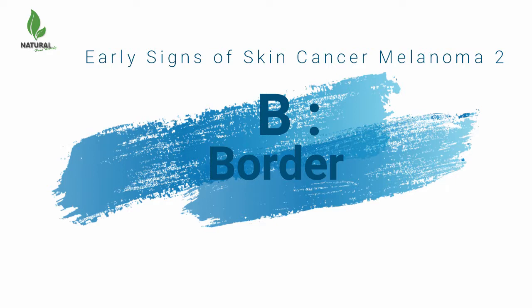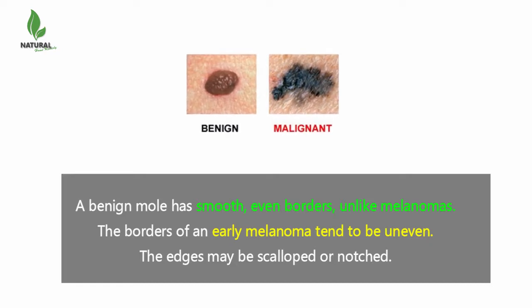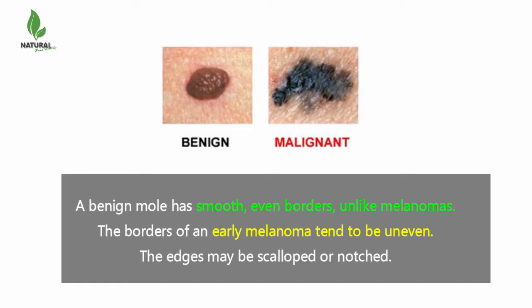B is for border. A benign mole has smooth, even borders, unlike melanomas. The borders of an early melanoma tend to be uneven. The edges may be scalloped or notched.